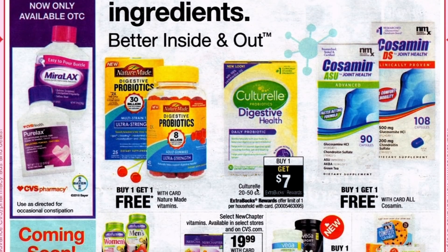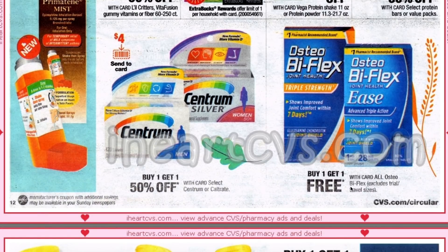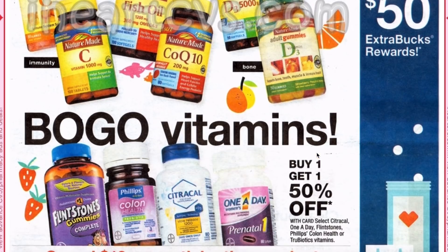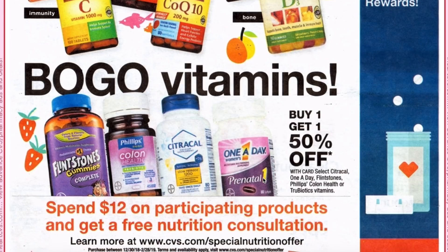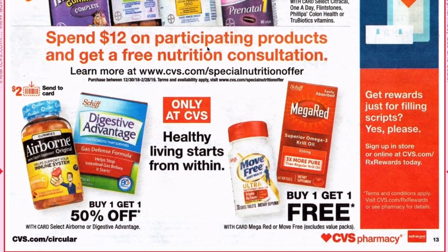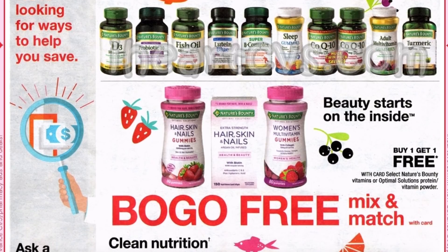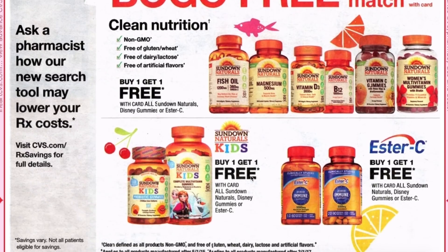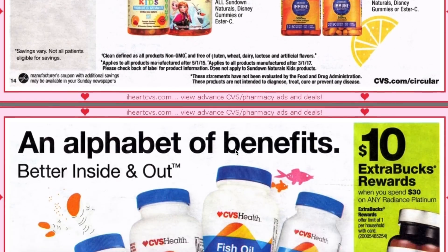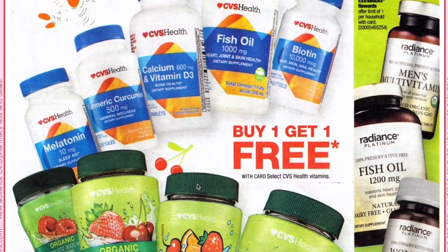Moving on, we have a $7 ECB on Culturelle. Nature's Made is going to be buy one get one free. New Chapter vitamins are part of the spend $30 get $10. We have buy one get one free on OsteoBiFlex, buy one get one free on Nature Made vitamins, buy one get one 50% on Citracal, One A Day, Flintstones, Phillips Colon Health, and probiotics. Buy one get one free on MegaRed and Move Free. Spend $12 on participating products and get a free nutrition consultation. Buy one get one free on select Nature's Bounty vitamins or Optimal Solutions vitamins and protein powder. The Sundown Naturals, Disney Gummies, and SmartyPants are buy one get one free. Spend $30 get $10 on Radiance Platinum — I would pass on that one because we usually get buy two get $10 which is a much cheaper and better deal. Buy one get one free on CVS vitamins.